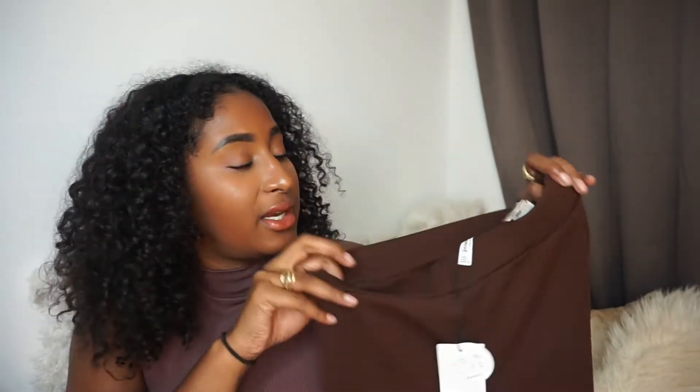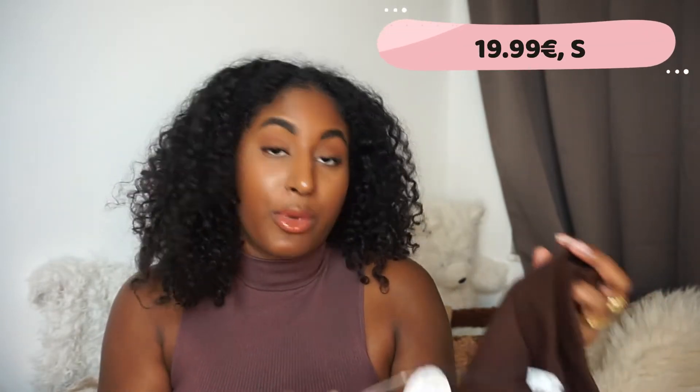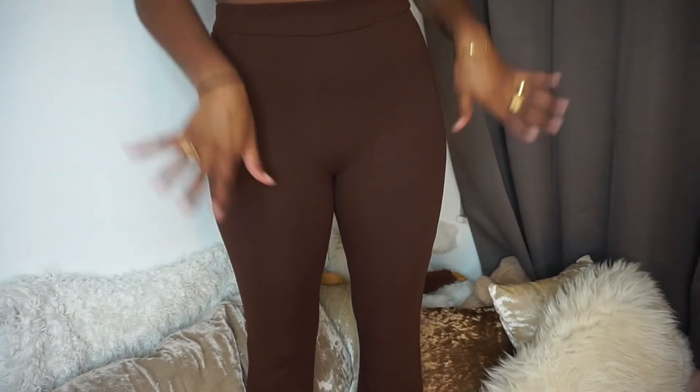Now going over to Stradivarius. I bought also one item — this amazing flare pants in the most amazing autumn color: brown. That is the color of this season, I think, because I see it everywhere. I bought this in a size small because I tried it on in the store and it felt perfect. It's really stretchy, which I really like. And it's really long — I'm 176cm and it runs past my ankles, so I really adore that.